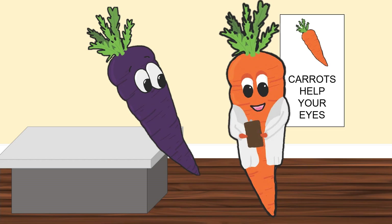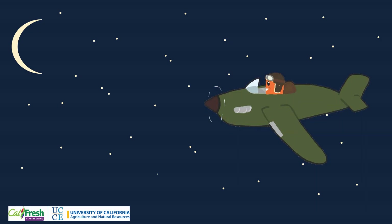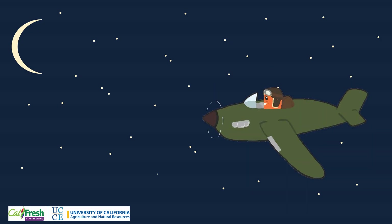Have you ever heard that eating carrots is good for your eyes? Well, carrots are high in beta-carotene, which helps maintain healthy eyesight. During World War II, Great Britain worked to develop a carrot that would help pilots see better at night.